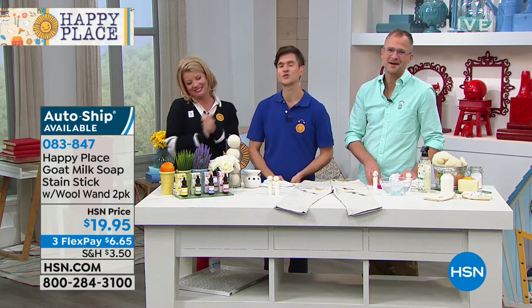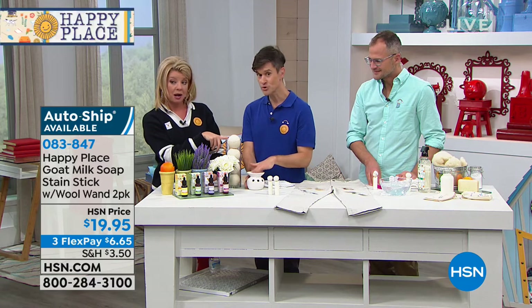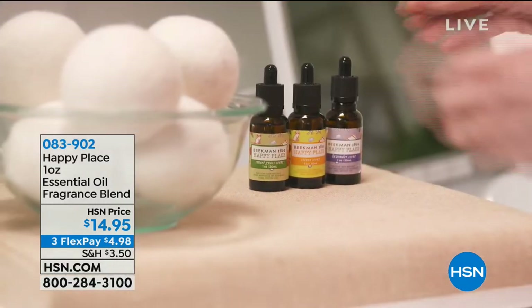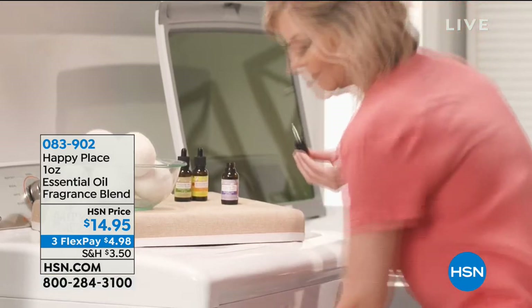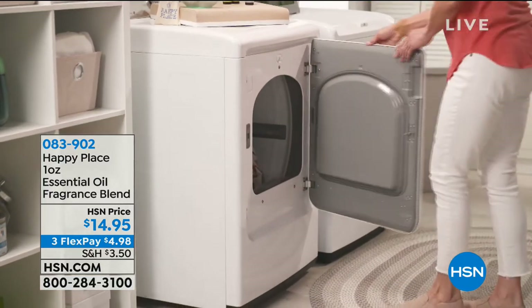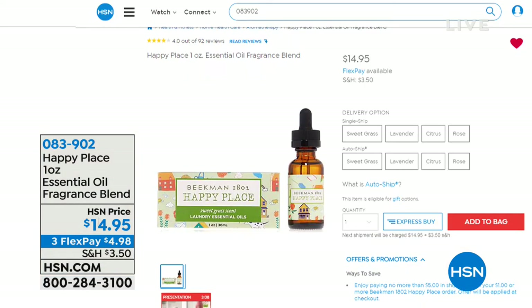And the multi-surface wipes! Oh, and the essential oils — these also sell out all the time. You can use them on your dryer balls, in your diffusers, or in your wax melters — these are cosmetic-grade essential fragrance oils. You can get citrus, sweet grass, lavender, or the brand-new rose oil. They're $14.95 for a full one ounce of oil. Because they're cosmetic-grade, you could even drop a few drops of rose oil right in your bath water.